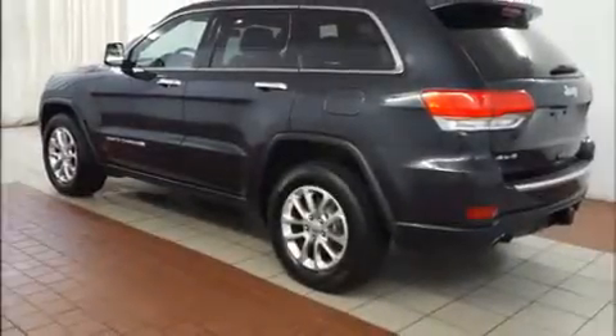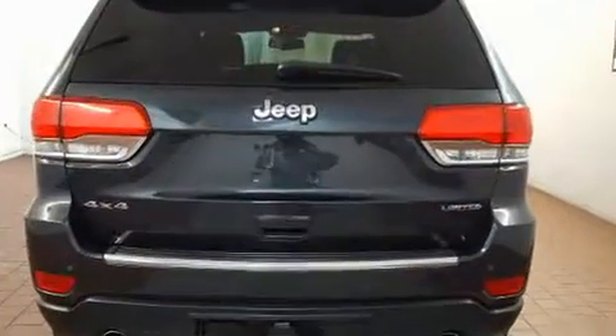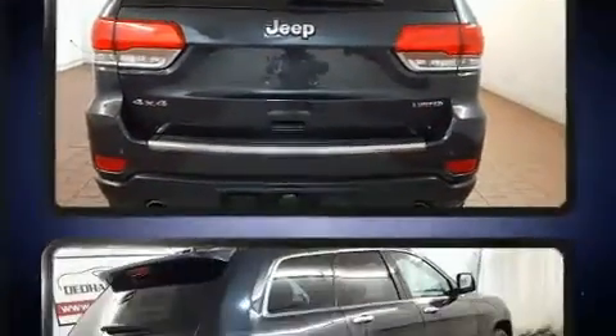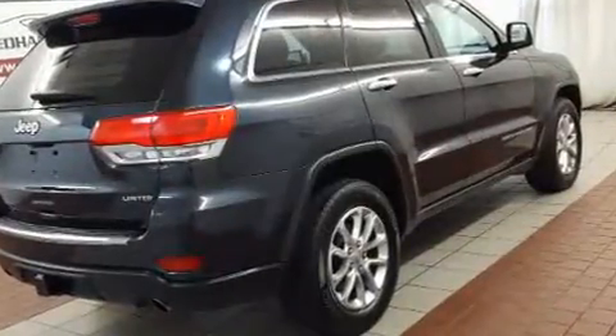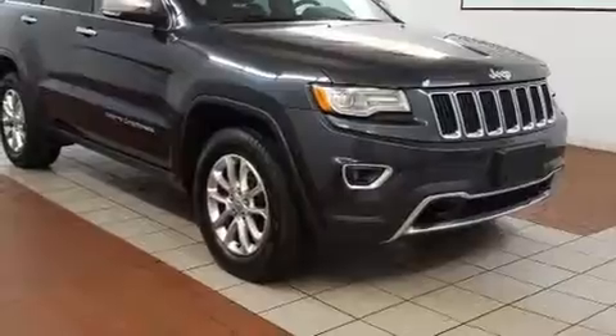You can expect a lot from the 2014 Jeep Grand Cherokee. Smooth gear shifts are achieved thanks to the powerful eight-cylinder engine, and for added security, dynamic stability control supplements the drivetrain. Four-wheel drive allows you to go places you've only imagined.